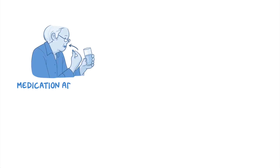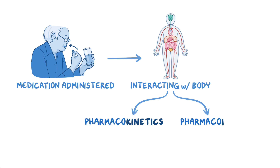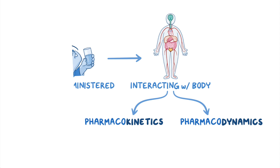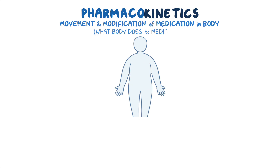Once a medication is administered, it starts interacting with the body. This interaction can be broken down into pharmacokinetics and pharmacodynamics. Pharmacokinetics refers to the movement and modification of the medication inside the body — in other words, it's what the body does to the medication.